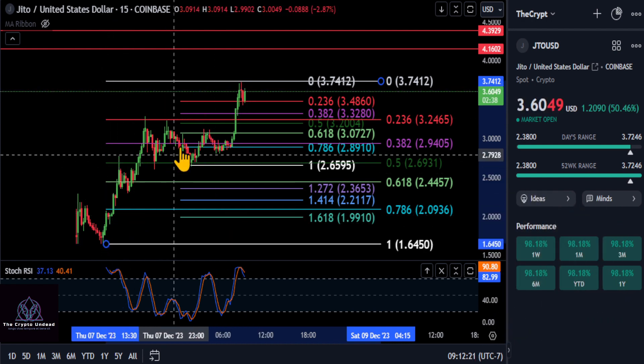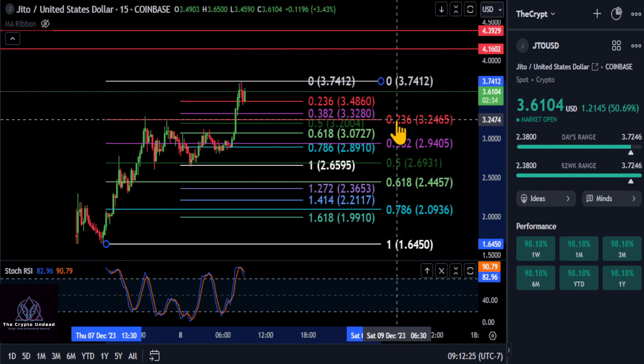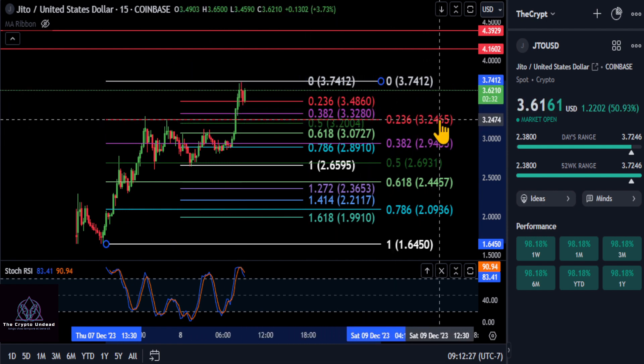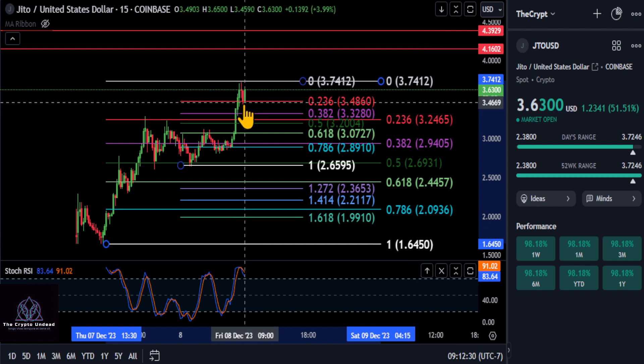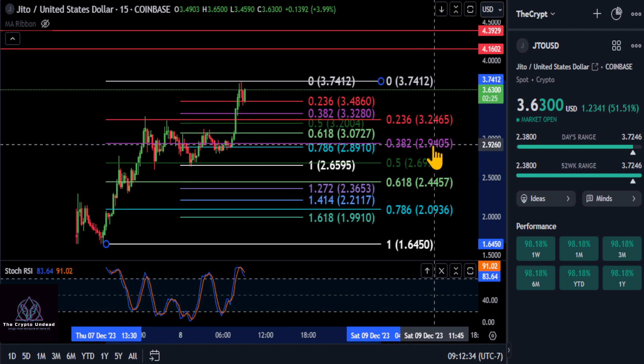On the much larger Fibonacci from the low to the high — these are the 15-minute candles — you can see you ultimately want to stay over about $3.24. As long as you stay over $3.24, you are still extremely bullish, and ultimately the 38.2% level is at $2.94.